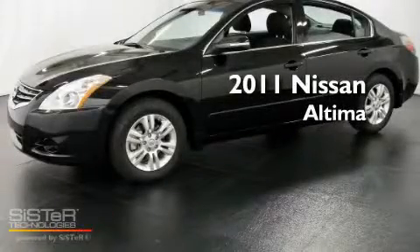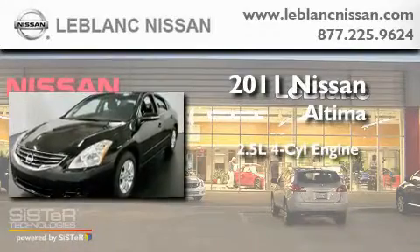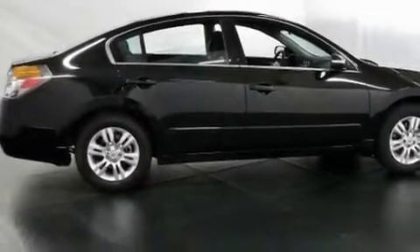This is a brand-new 2011 Nissan Altima. It features a 2.5-liter four-cylinder engine and an automatic transmission. Its top features include a leather interior and much more.